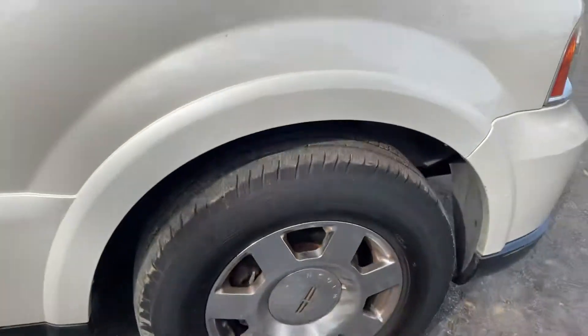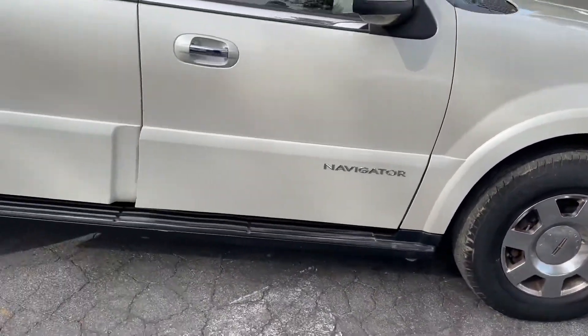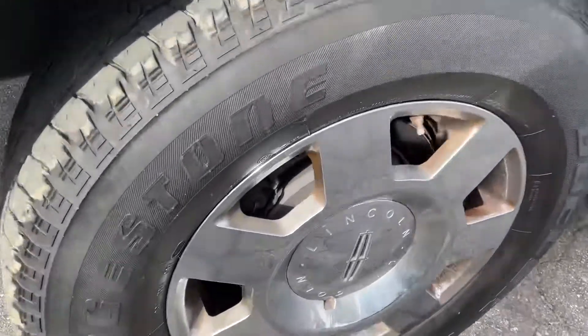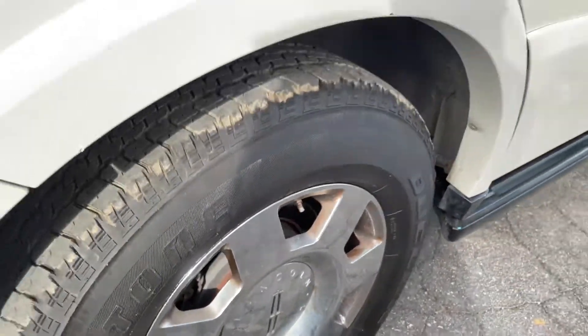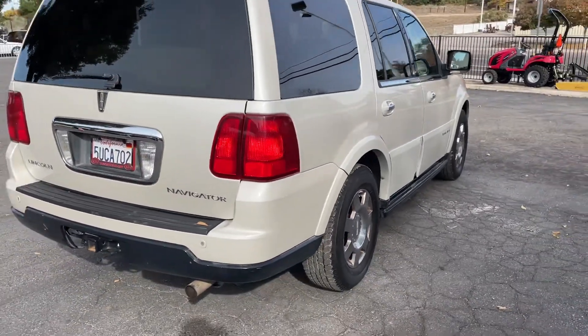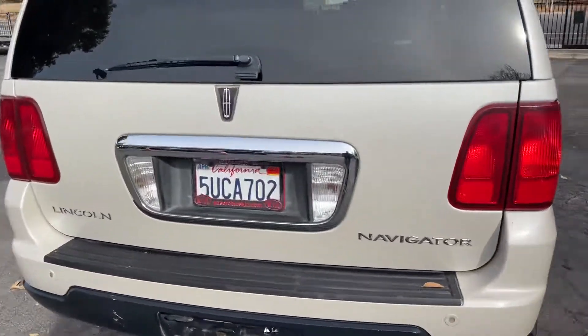The fronts are about 50% tread, and there are Bridgestones on the back at about 40-50%. The tires are pretty decent overall. Passenger side is nice.